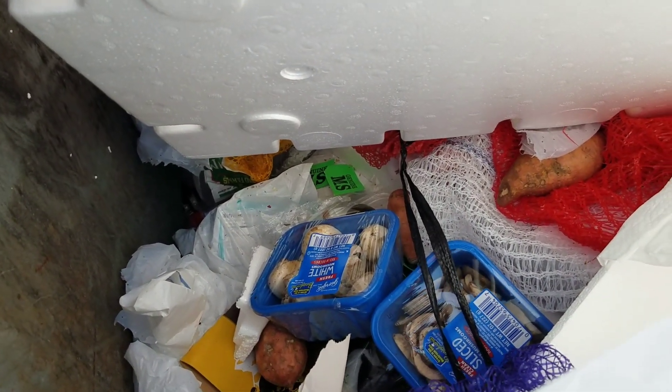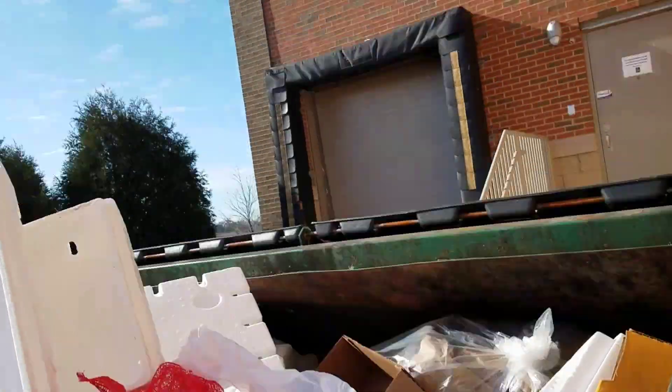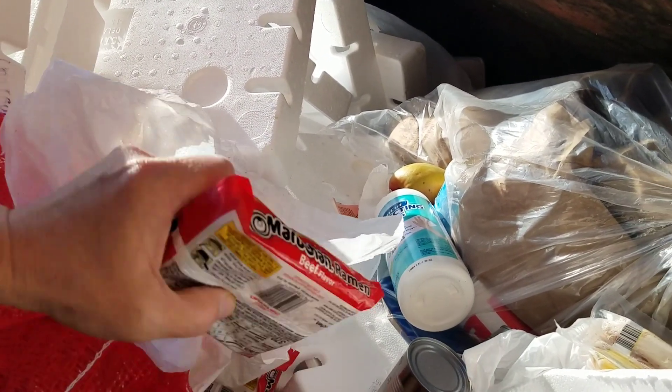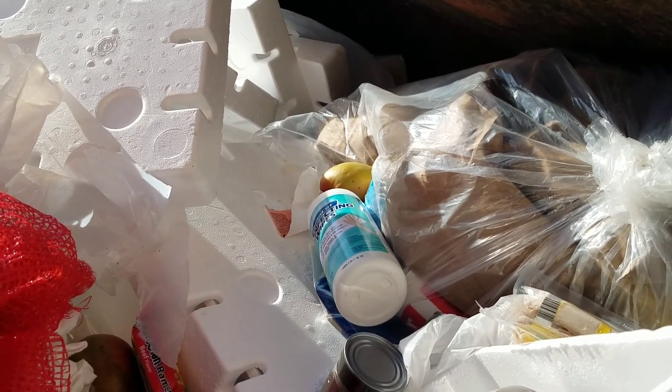Let's open this up. Styrofoam, beer, lots of onion jivers — onion. These things are a pain in the doofus. Look at all that stuff guys, got some ramen noodles. Let's just stack them all in here. Lots of noodles, beef.